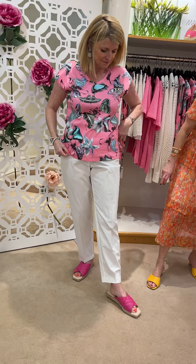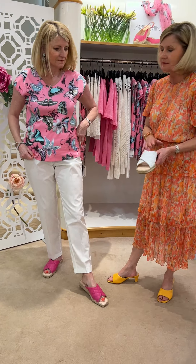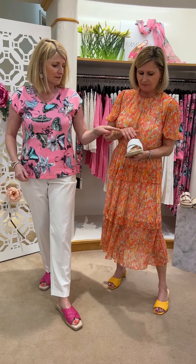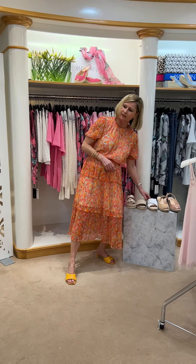And then we've got the Cano shoe, which we do in white as well - so we've got the fuchsia and white. These came in while I was away - the price is £109.